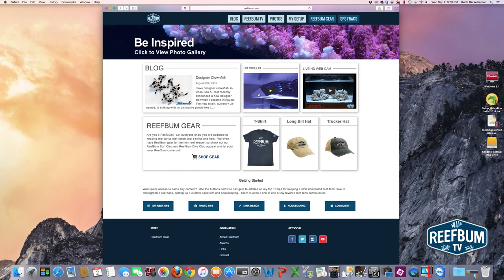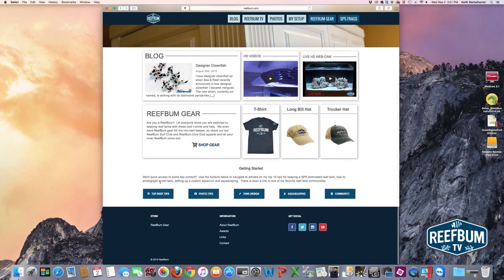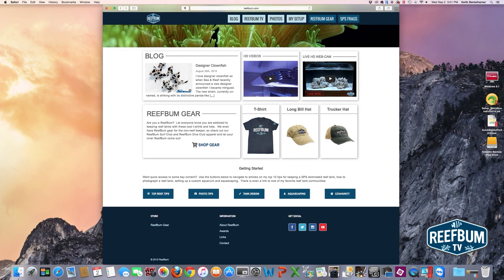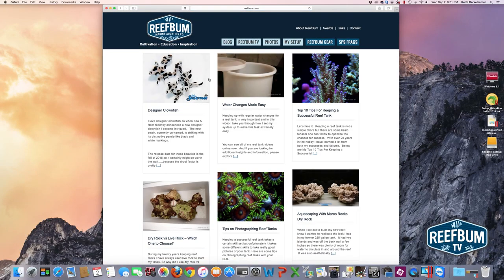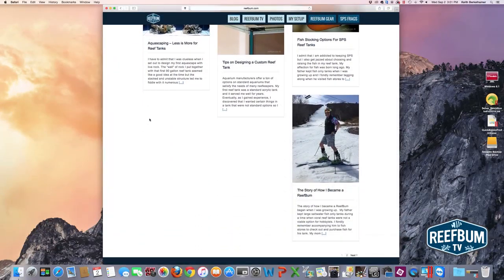Next there's a direct link to the HD videos page, another link to the live HD webcam, and then links to ReefBum gear again — some really cool hats and t-shirts including long bill hats and trucker hats. Below that I've got some getting started buttons so if you're looking for content quickly you can click those. These link to useful articles in my blog section as well as a link to one of my favorite reef discussion boards. Going up to the main navigation, you click on the blog button and all the articles appear with photos and a brief description so you can scroll through all the different blog posts.